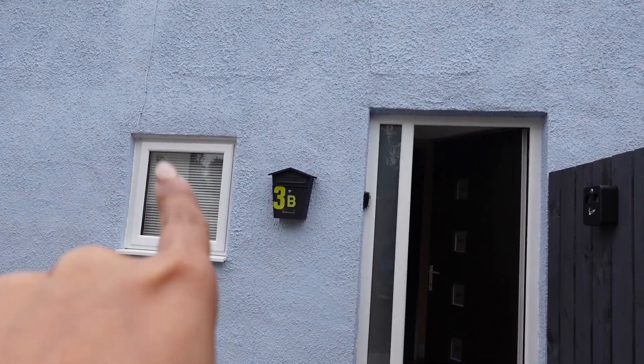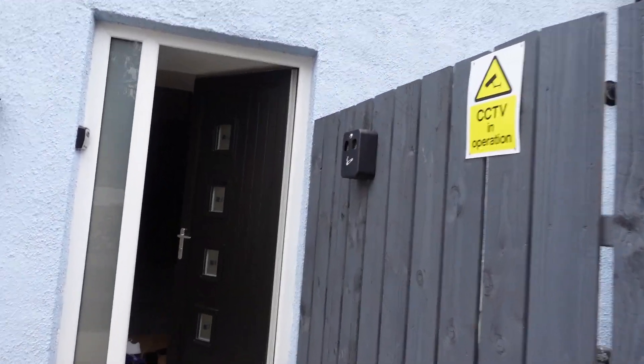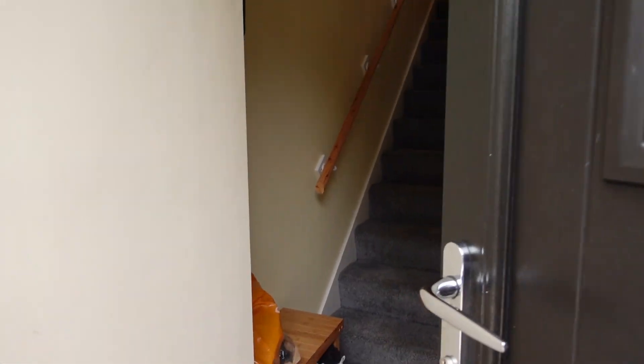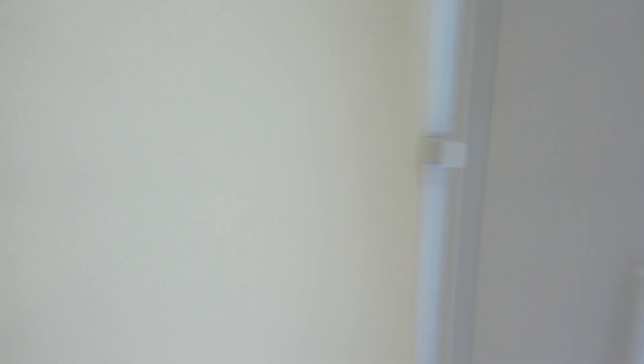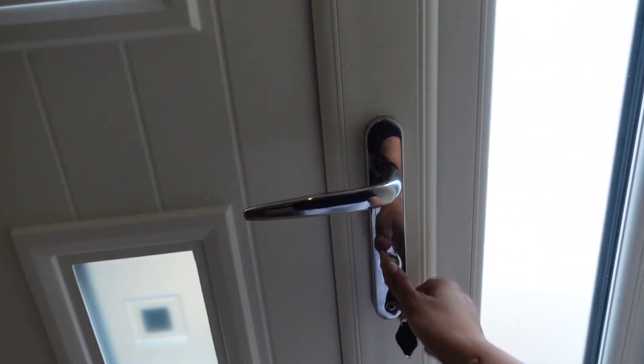We are living in 3B and I am going to take you guys around. This is the entrance — the ECD and the entrance area.